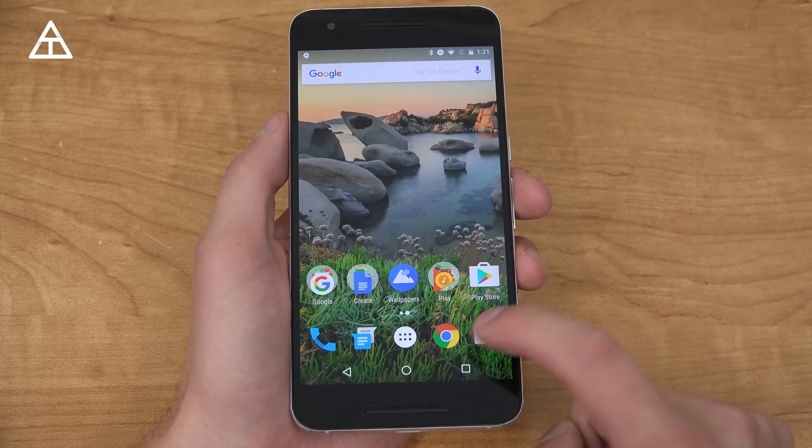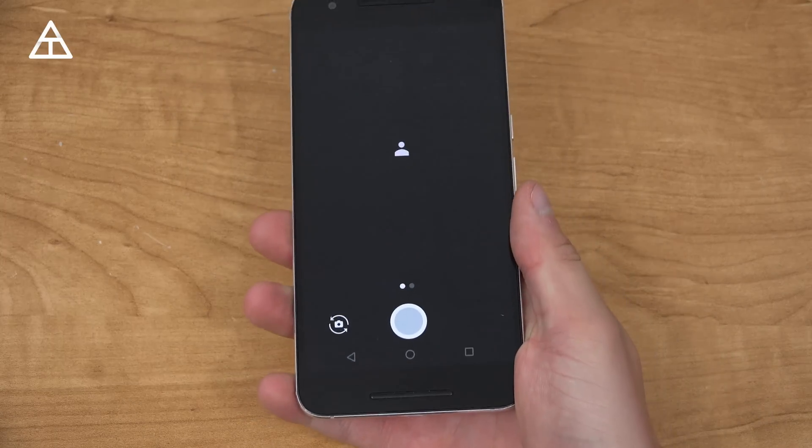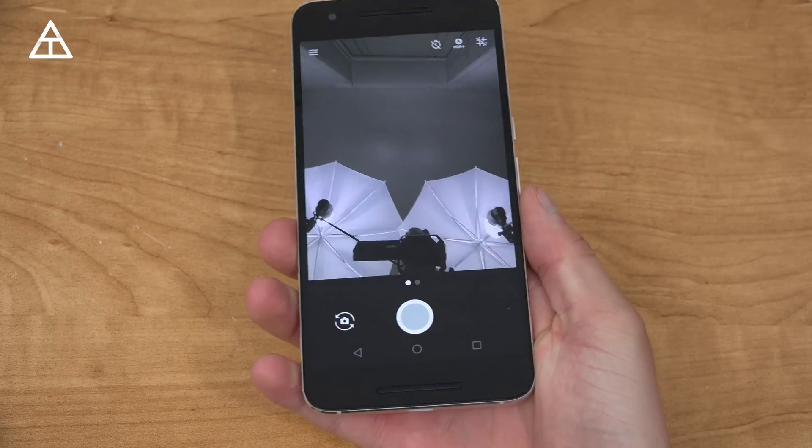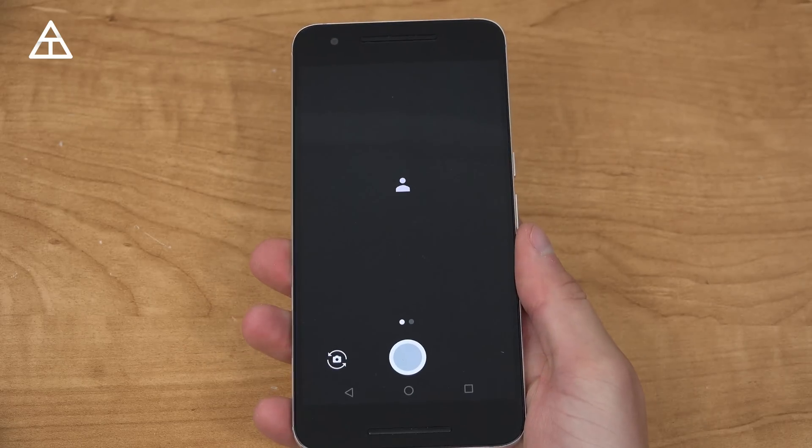Let's go ahead and try Flip Camera. If I jump into the camera app and do a quick double twist, there we go — we're on the front-facing camera. And you can flip all the way back to the rear camera by doing the exact same motion.